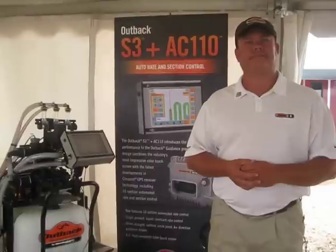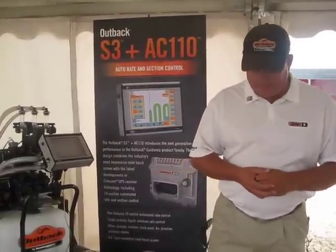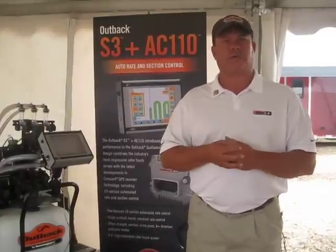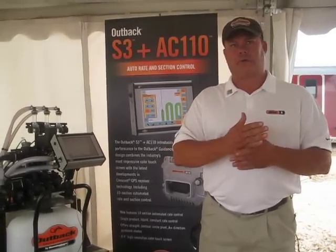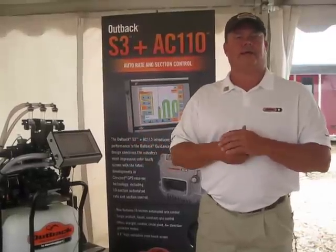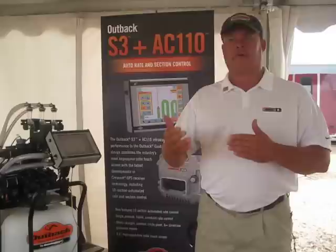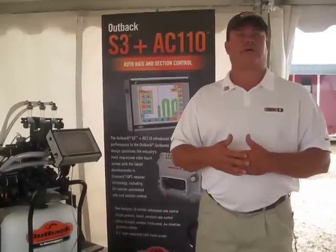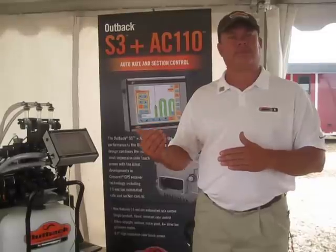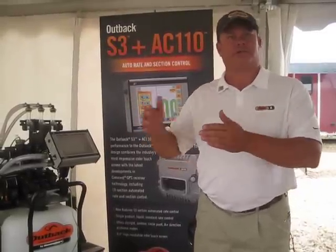If a dealer wanted to get a hold of the AC110, as with all of our dealers — we've got about 350 dealers across North America — all the products are available through our dealer network or through our e-commerce website at www.outbackguidance.com. From there, you can use our dealer locator and go directly to your dealer, or you can purchase through our website and still be offered local support through your dealer.